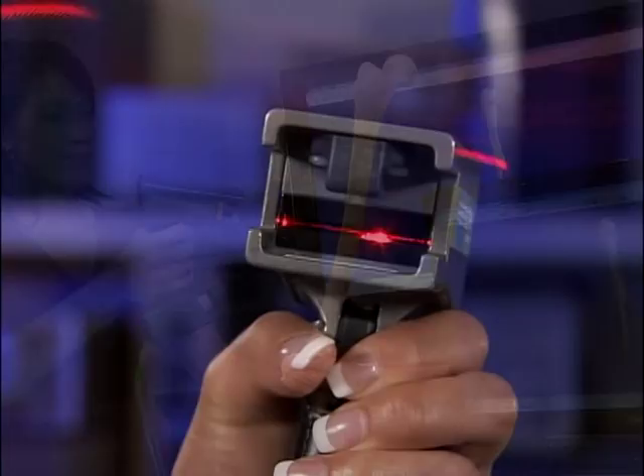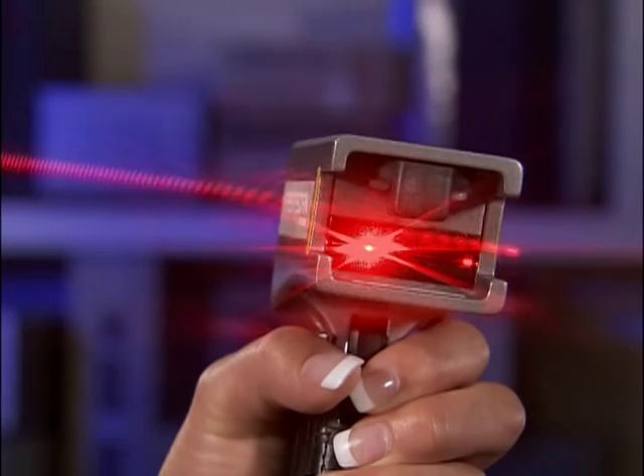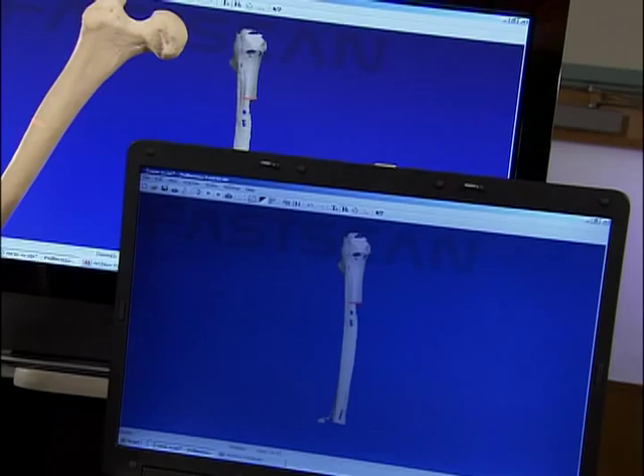No other scanner offers this exclusive feature. Turntable scanners require objects to be completely stationary, making scanning extremely difficult. Even the slightest movement will ruin the data.